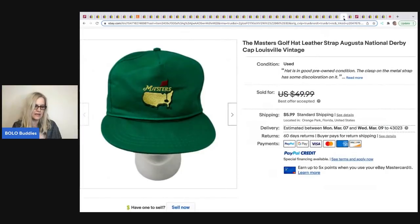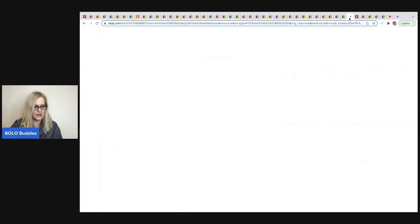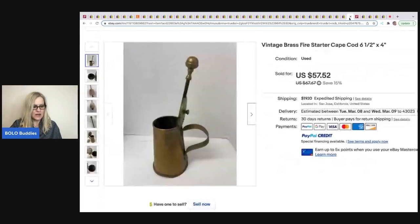This one comes from GG's Gold Mine on eBay. It's a Masters golf hat with a leather strap. He got it at a garage sale for $1 — it did have condition issues — so he took a best offer of $30.